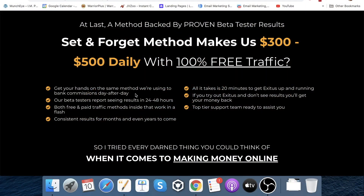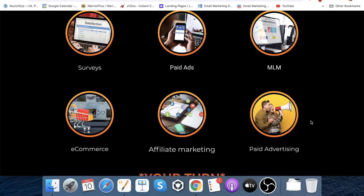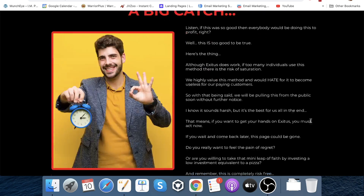Get your hands on the same method they're using to bank commissions day after day. Beta testers report seeing results in 24 to 48 hours. I know this is the case because I came from e-commerce — exit intent pop-ups work every single time. Both free and paid traffic methods are inside, and they work in a flash, with consistent results for months and even years to come.